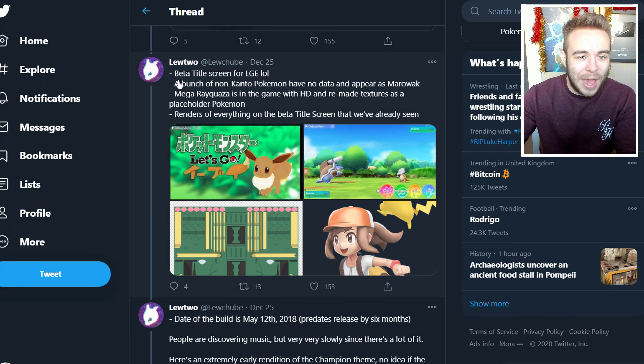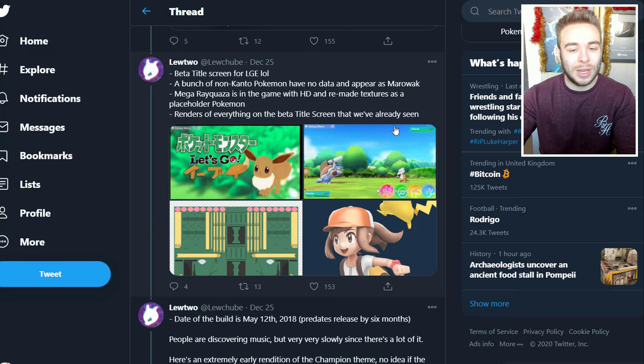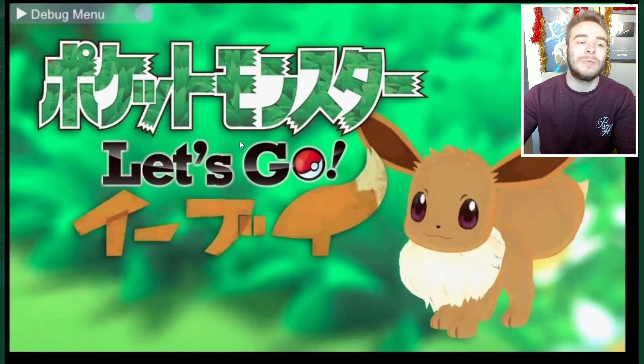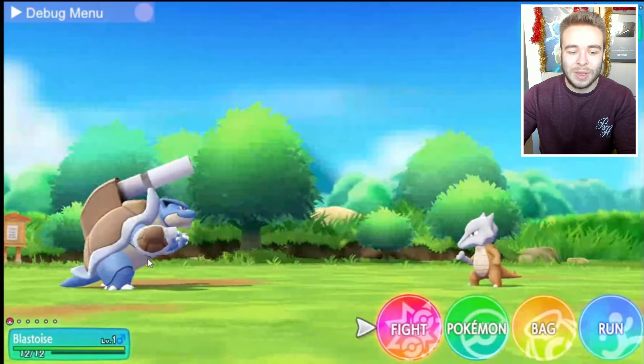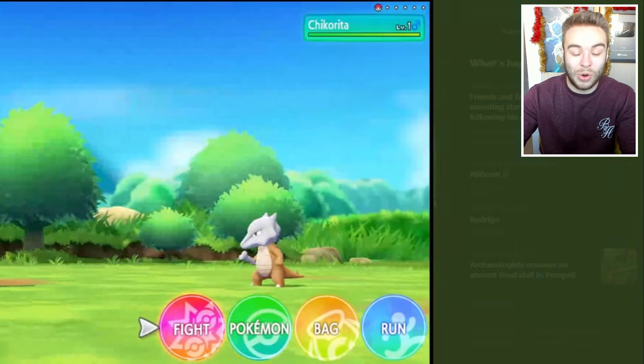It then goes on to say: beta title screen for Let's Go Eevee. A bunch of non-encounter Pokemon have no data and appear as Marowak. Mega Rayquaza is in the game with HD and remade textures as a placeholder. So this was the original title screen for Let's Go Eevee — I'm glad they changed it, doesn't look that good in my opinion. Then obviously we have a level one Mega Blastoise, and Chikorita up here being a level one which is just a Marowak for some reason.